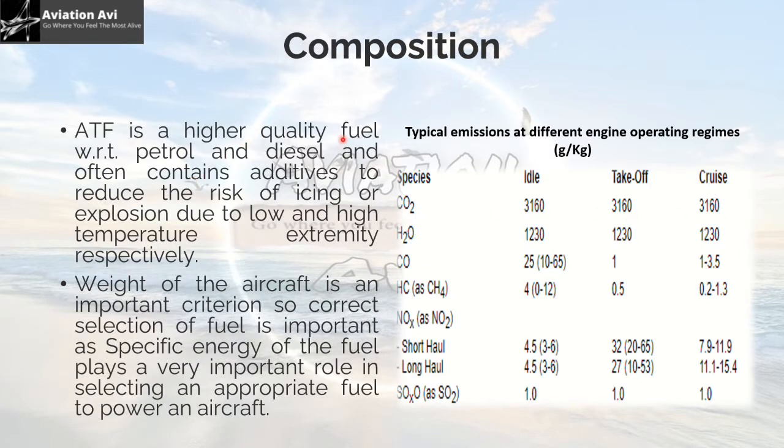ATF is higher quality fuel with respect to petrol and diesel, and often contains additives to reduce the risk of icing or explosion due to low and high temperature extremity respectively. Speed of the aircraft is an important criteria, so correct selection of fuel is important, as the specific energy or calorific value of the fuel plays a very important role in selecting an appropriate fuel to power the aircraft.